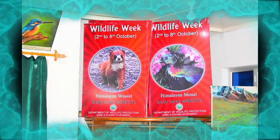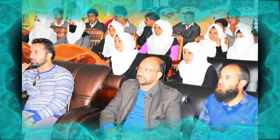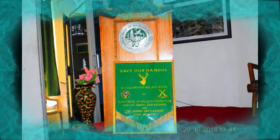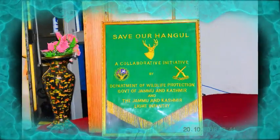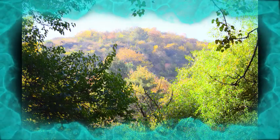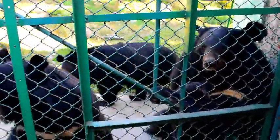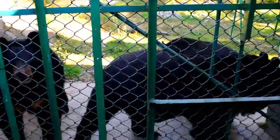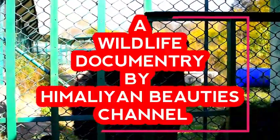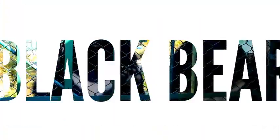Known for its magnificent antlers with 11 to 16 points, the Hangul was once distributed widely in the mountains of Kashmir. During the 1940s their number was believed to be about 3,000 to 5,000. As per the census in 2008, only around 160 exist. In 2015, the Hangul population estimation exercise was conducted, in which the count of Hanguls in and around their habitats in the Kashmir Valley was just 186. There are plans to breed them in captivity to increase their chances of survival.